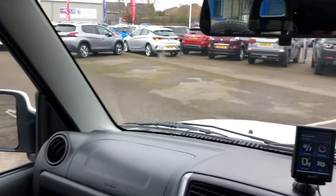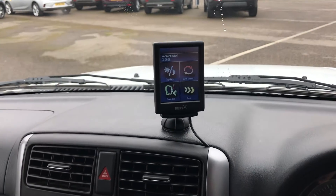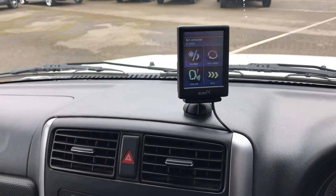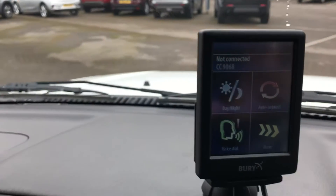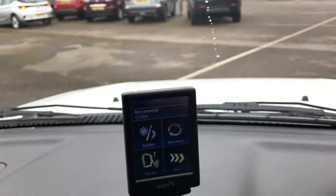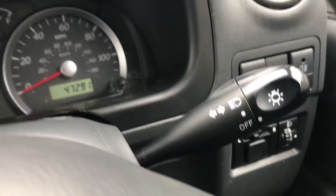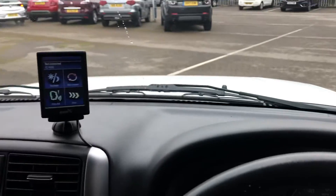No frills motoring, but then Jimnys were never about that — they're just such an excellent little off-road vehicle, or on-road in bad weather. It's also got a Bluetooth system fitted, so you can pair your phone to it as well. What a lovely little gem of a car — electric mirrors as well. A little gem of a car.